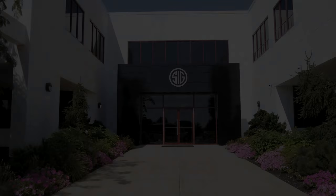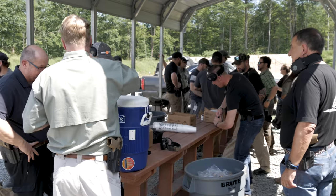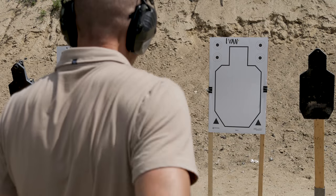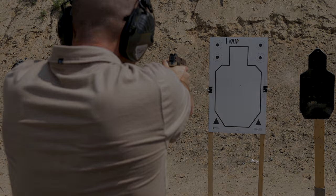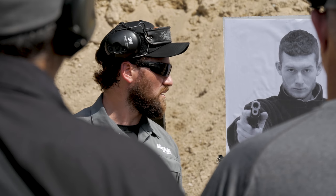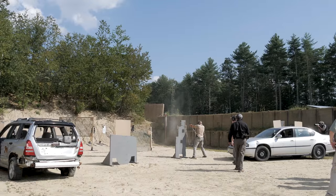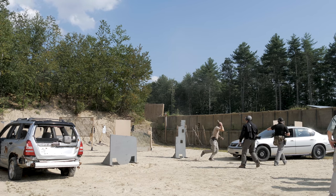The P320 M17 ships with two 17-round magazines. My first experience with it was at the August 2018 press event at SIG Sauer Academy — a really incredible event. I spent the lion's share of a day with the P320 M17. Prior to that, I'd never shot any of the P320 series at all. They had a couple of their instructors from the SIG Sauer Academy leading everyone through a number of different drills, and as the day progressed we were doing more and more shooting.